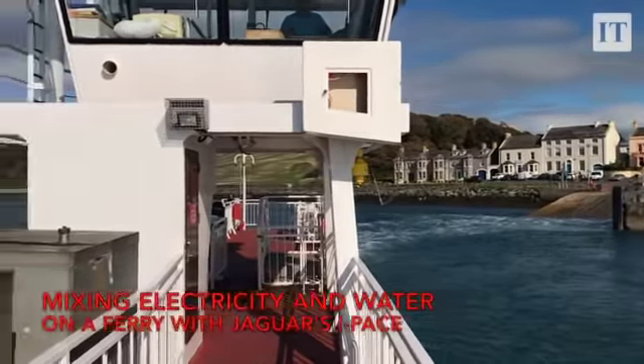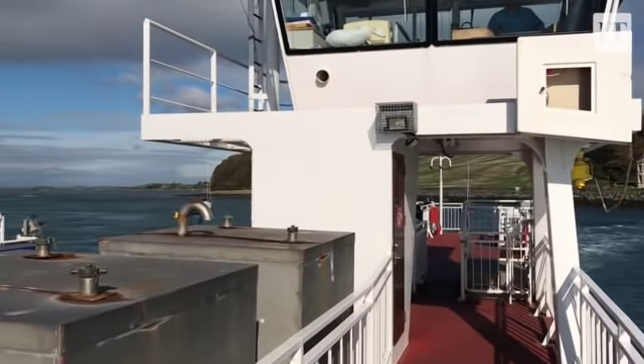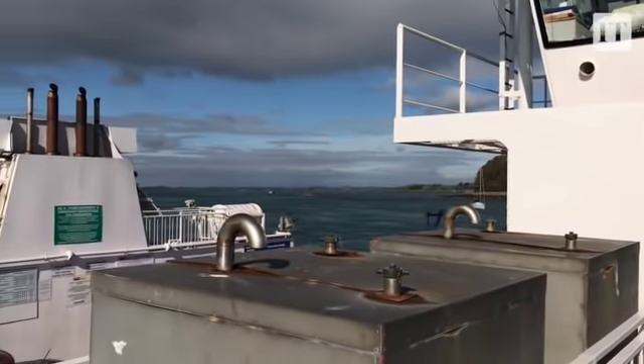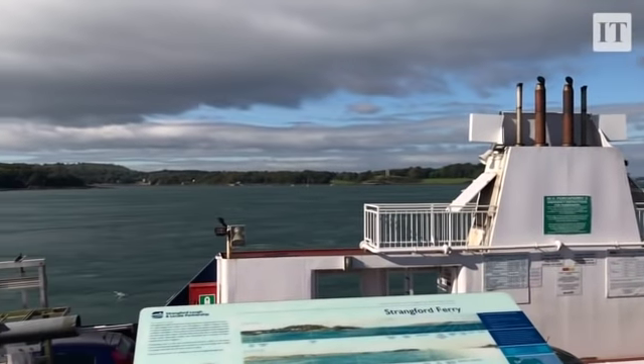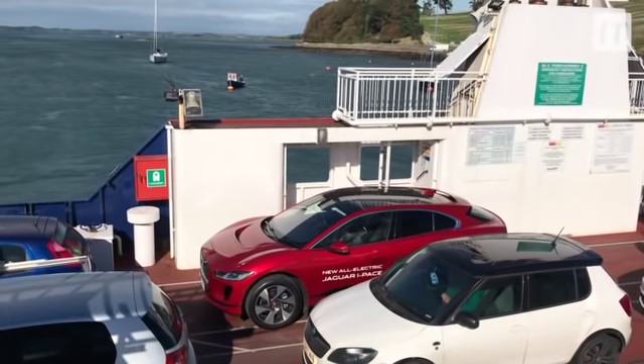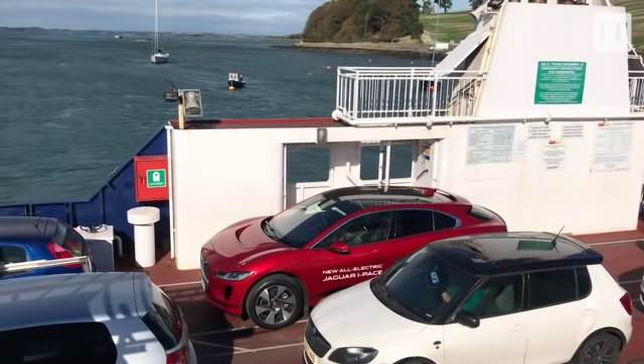You may be wondering why we've decided to bring Jaguar's new I-PACE electric crossover to the ferry that runs across Strangford Loch just outside Belfast. Well there are a couple of reasons. The first and foremost is that there are some brilliant driver's roads on the way down here, and that gives us a good chance to test out the handling and the ride.